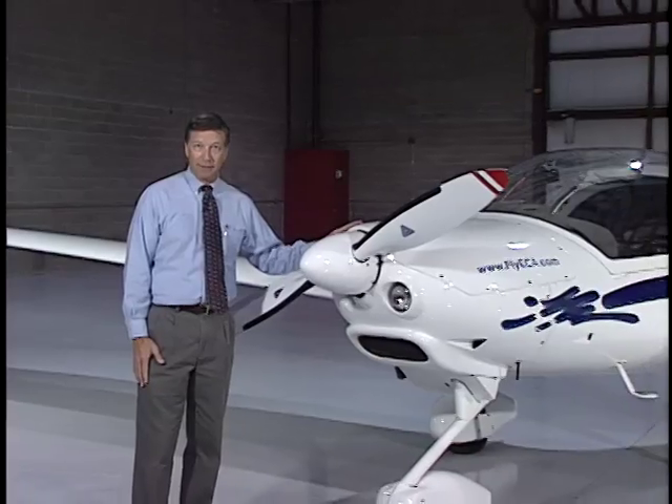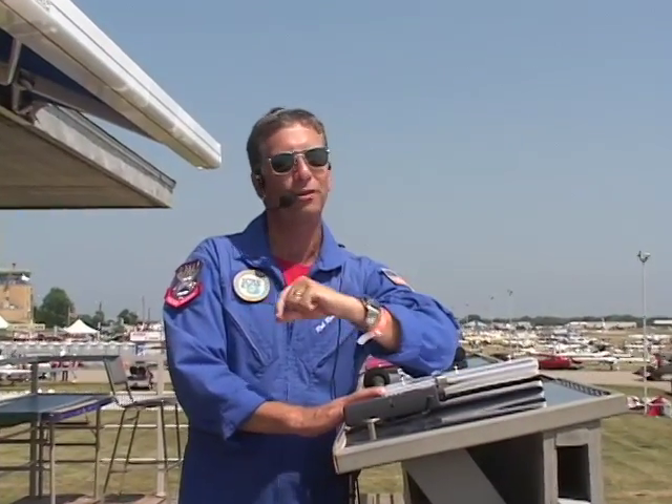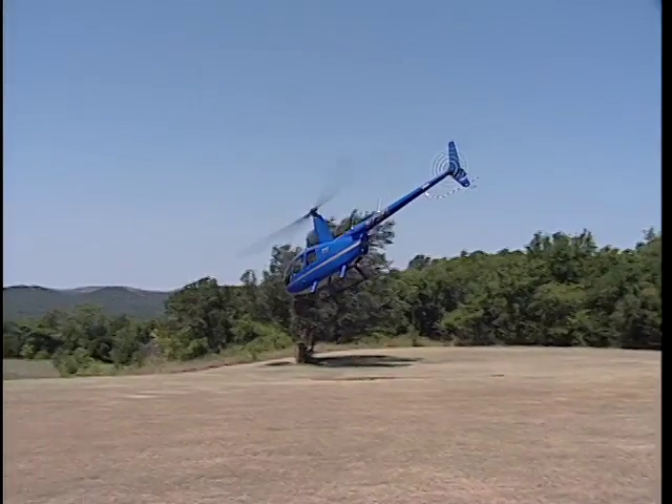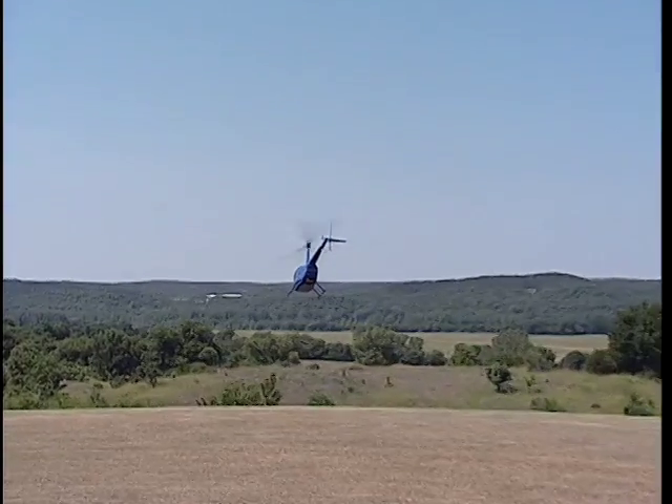Your host is Rob Reiter, an instrument rated pilot who is a real aviation enthusiast. Rob serves as announcer for various air shows and also hosts many other Sporty's video programs. Now, let's join Rob as he begins to explain what you should know about flying helicopters.